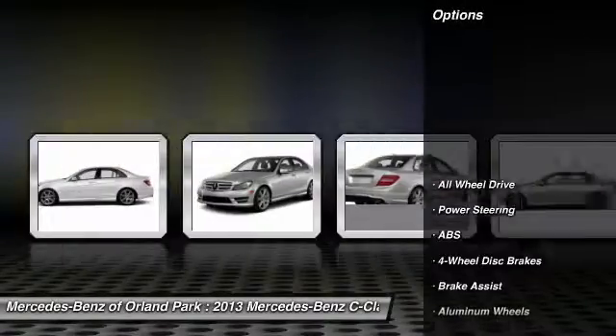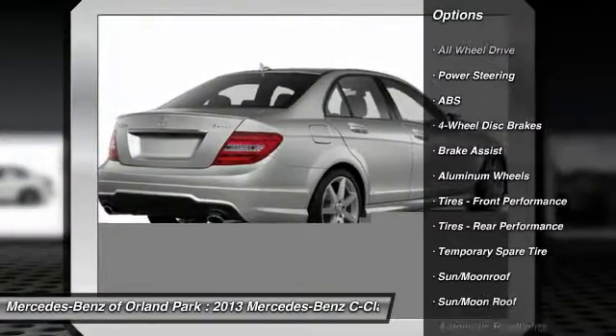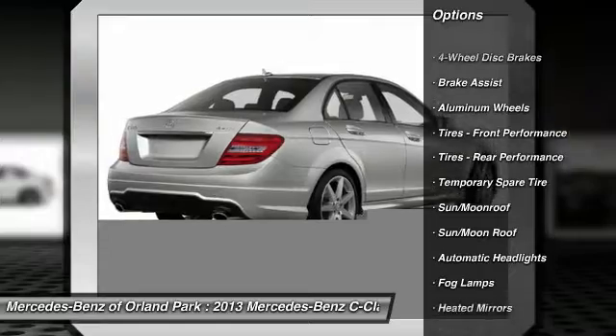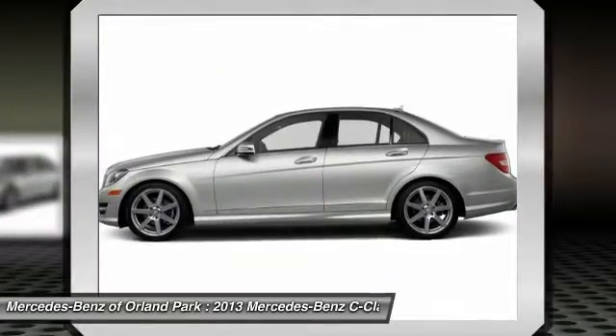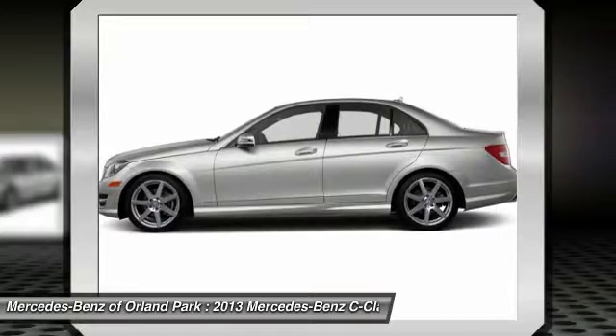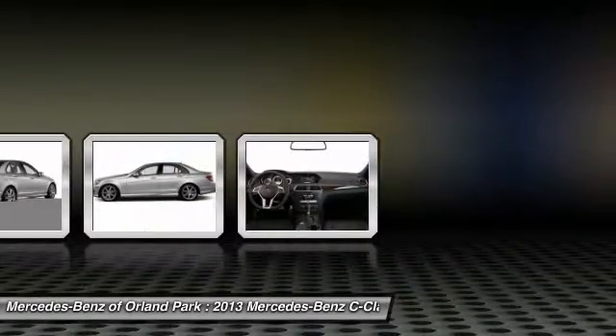Here are some of this vehicle's great options: stability control, traction control, keyless entry, power passenger seat, all-wheel drive, anti-lock braking system, steering wheel audio controls, leather-wrapped steering wheel, moonroof, driver airbag.